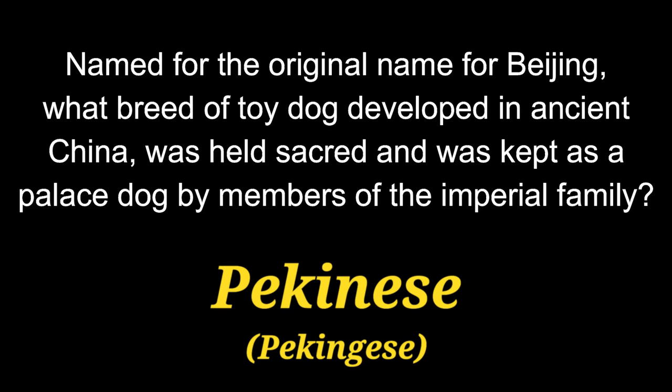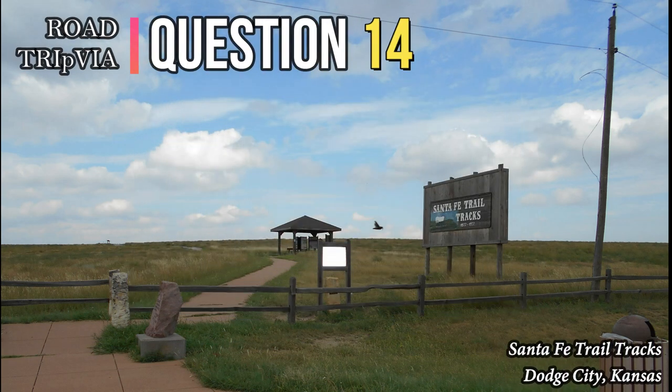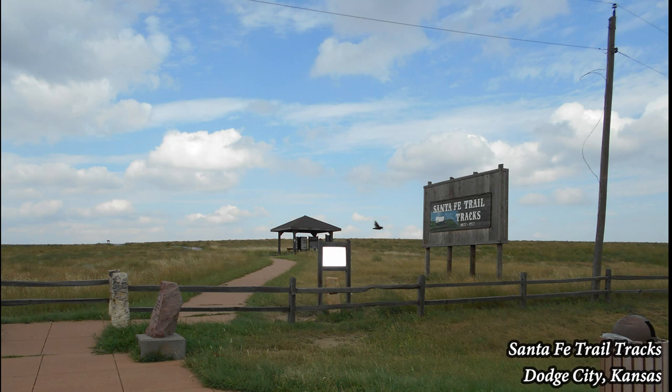The answer is the Pekingese. Question 14. Snoopy is a major character in the Peanuts comic strip by Charles M. Schulz. He is the pet dog of Charlie Brown, his best friend, who cares for him. What breed of dog is Snoopy?